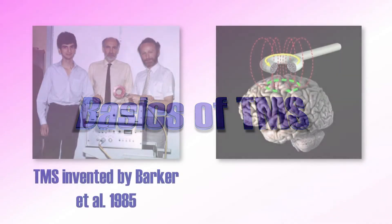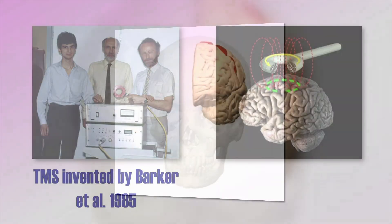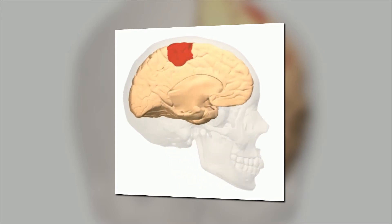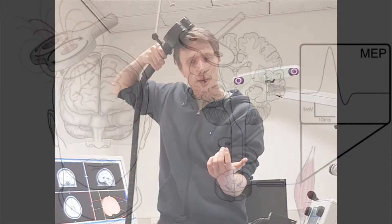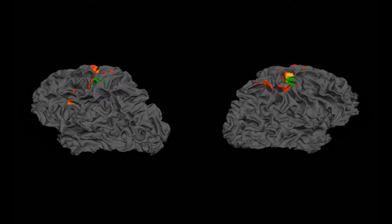TMS, originally invented in 1985, uses a brief magnetic field to induce action potentials in the neurons of the brain. Traditionally, a lot of research has been performed on the motor cortex of the brain. The motor cortex connects to muscles of the body, and this gives a relatively direct outcome measure. A single pulse of TMS over the motor cortex will induce a movement in an arm or a leg, observable in all people who do not have any clear lesions of the motor cortex or the spinal tract. Although a single activation is fascinating, this effect lasts only in the range of milliseconds. Therefore, the question arises whether TMS can be used to induce longer-lasting effects.